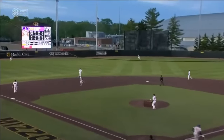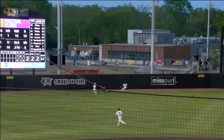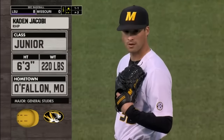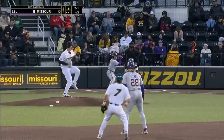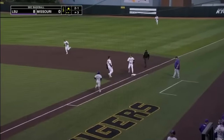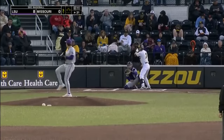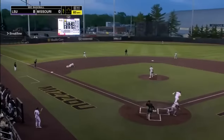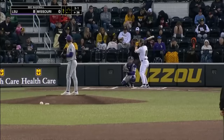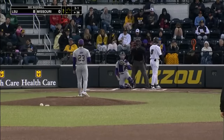Kling hits this one well out towards left center field and this will get down. Braswell will score, and it's another RBI double. I've got to believe these last two balls have been hitting that left center gap — if the wind is in any different direction, they're out. Aiden Jacoby into the contest, the junior righty with a big challenge. Milam grounds out over to first base — one of the top starts in SEC history. What a play by Tommy White, and LSU has been able to get some momentum and put up some crooked numbers.